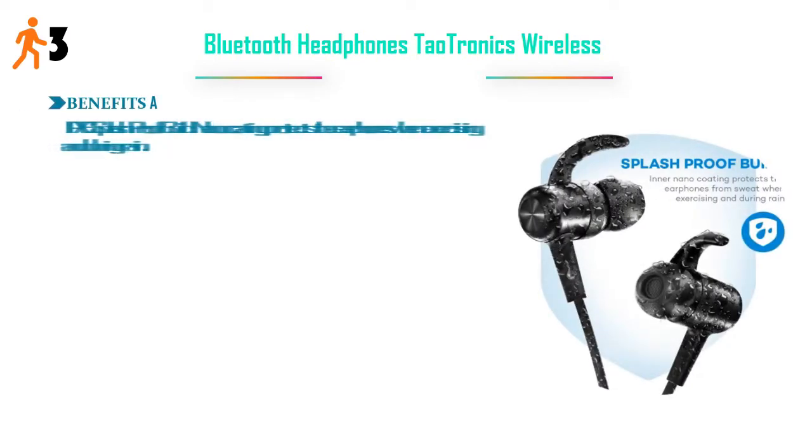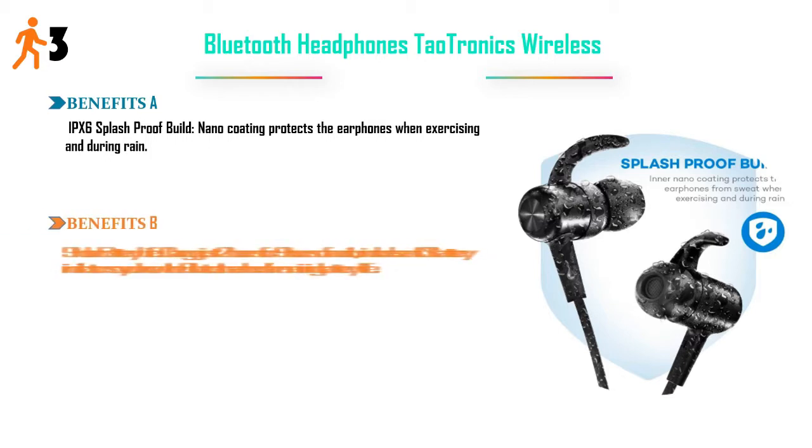Number 3: TaoTronics Wireless Bluetooth Headphones. IPX6 splash-proof build — nano-coating protects the earphones when exercising during rain. 9-hour battery life: charge just 2 hours for 9 hours of audio. Includes a battery indicator so you always know the earbud's remaining battery life.